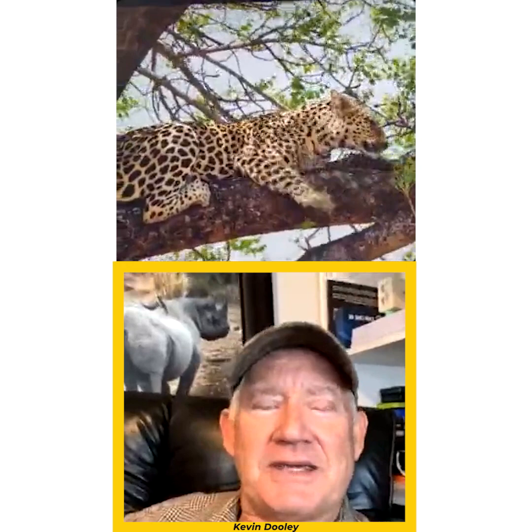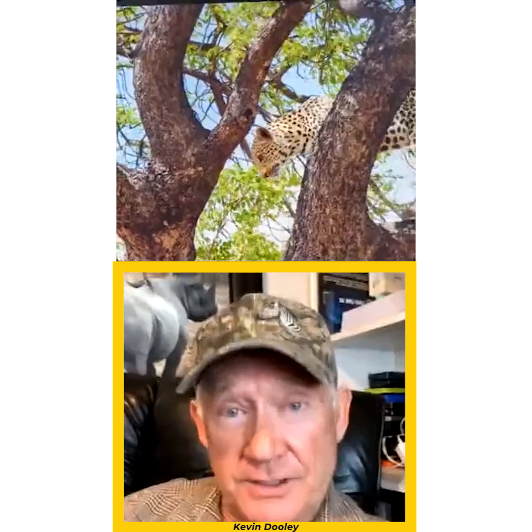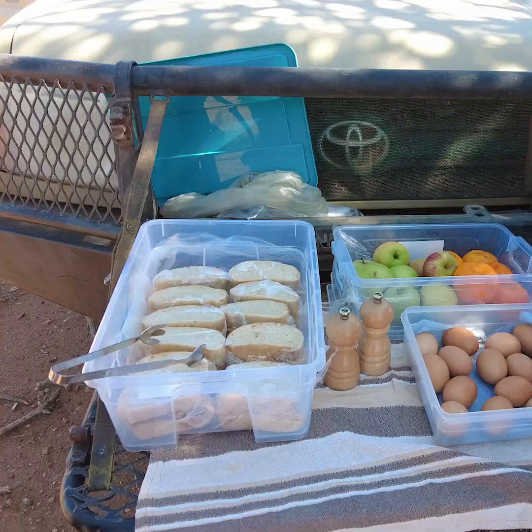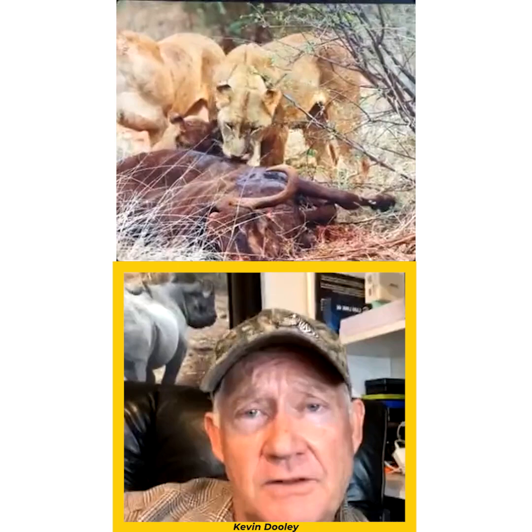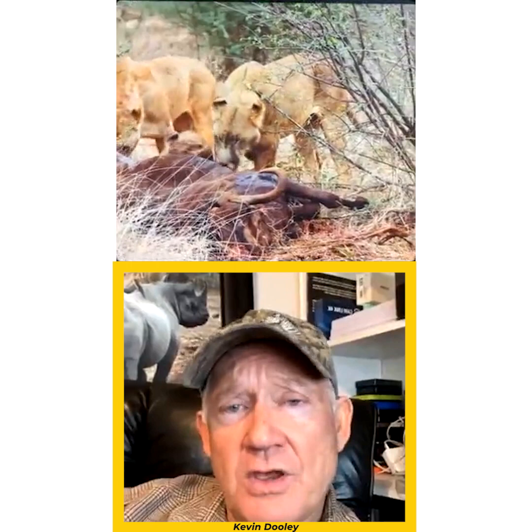In Botswana our itinerary is similar but one key difference is the photo hide. In South Africa we have a waterhole at the lodge; in Botswana there's a waterhole about 20 to 30 minutes away where you put your lens at ground level. We'll do a morning game drive, then get dropped off at the photo hide during midday when elephants water a lot. They bring our lunch right to the hide, we stay in there photographing wildlife coming to water, then get picked up around 2 o'clock, go back to the lodge, and head out again around 3 to 3:30.